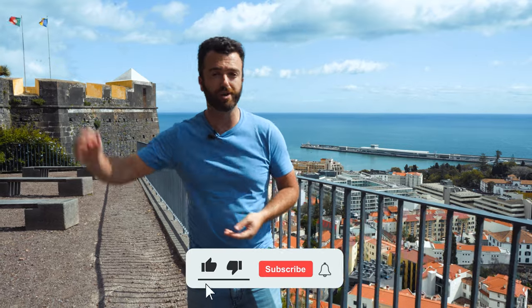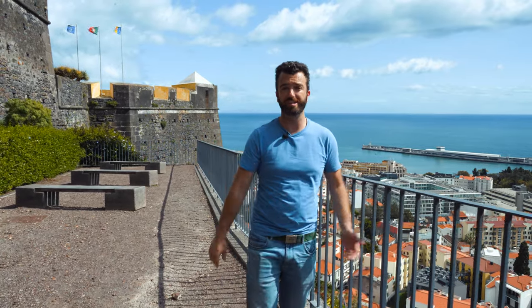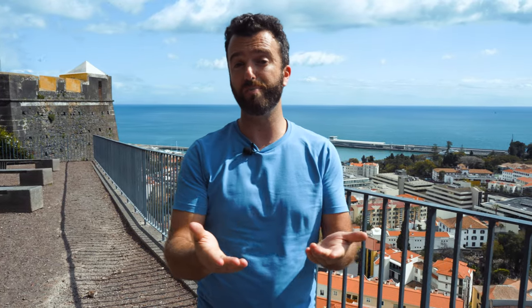Don't forget to like and subscribe for more videos — we've got absolutely awesome videos coming up showing you the absolute best of Madeira: some tips, some tricks, some beautiful locations. Let us know in the comments what you'd like to see. I'd love to hear from you guys, and thank you to everybody who's stuck around and watched. I will see you guys next time. Let's hit the roads.